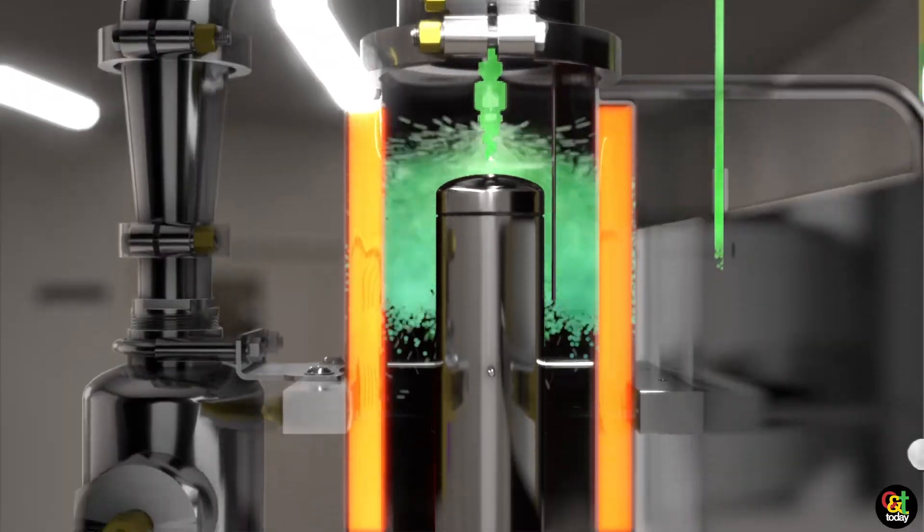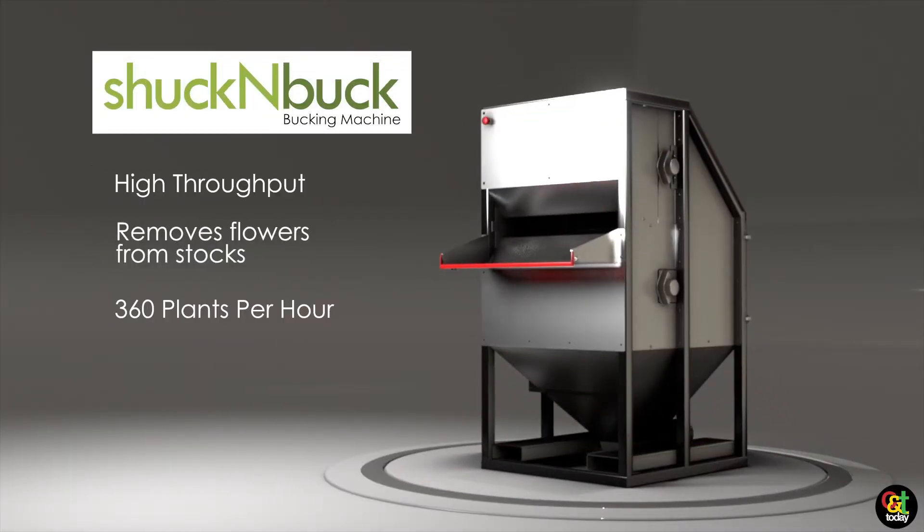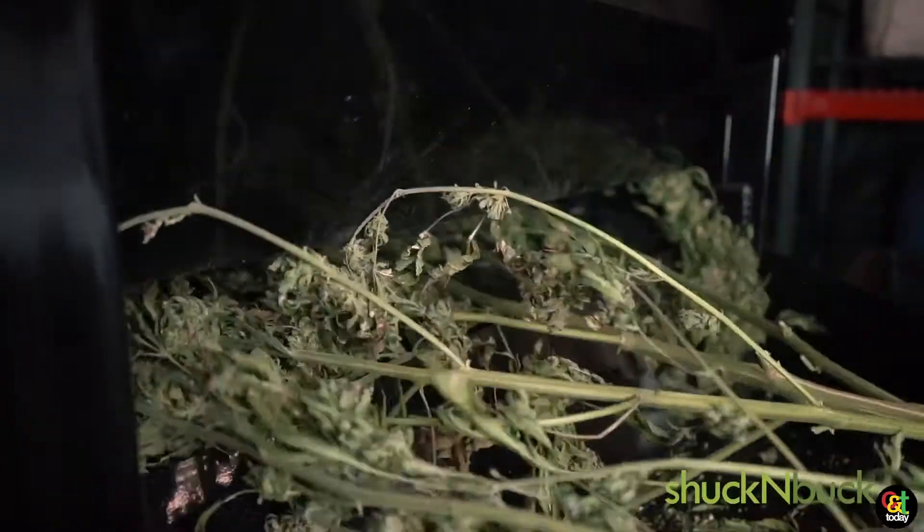And we also have the Schuckenbach, which was a piece of equipment we just made because we needed it ourselves. It'll do about an acre and a half to two acres per hour in terms of taking all the flour stems for hemp.